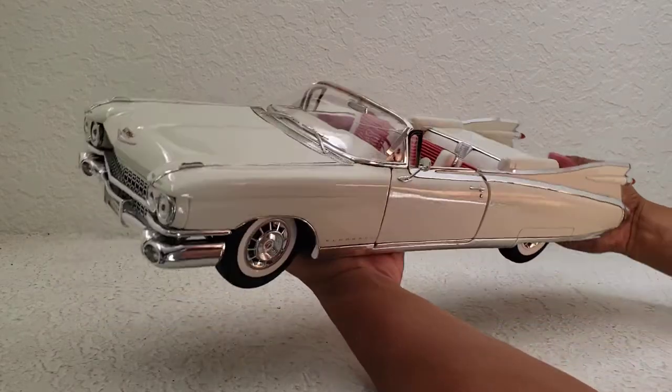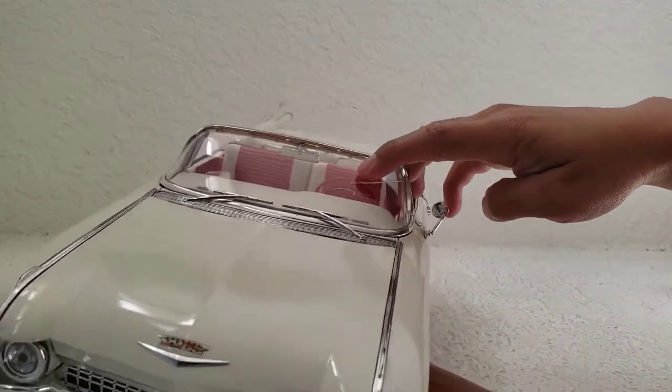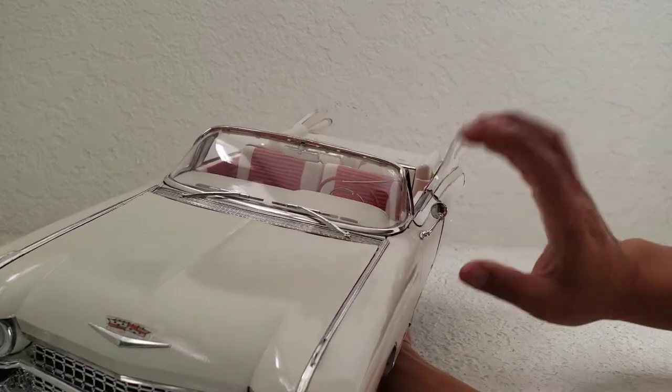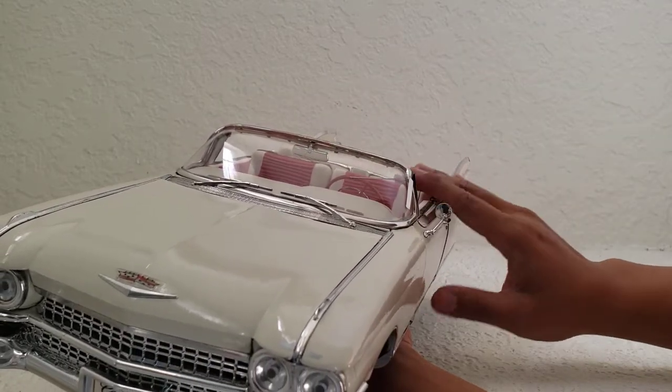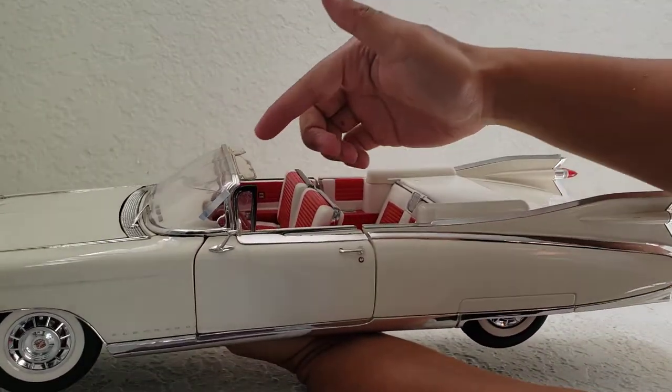When I got this during shipping, the windshield did crack. That's unfortunate, but I'm surprised that's the only thing that broke during shipping, because this is very heavy and with any kind of jostling, I'm surprised that's all that broke on this.